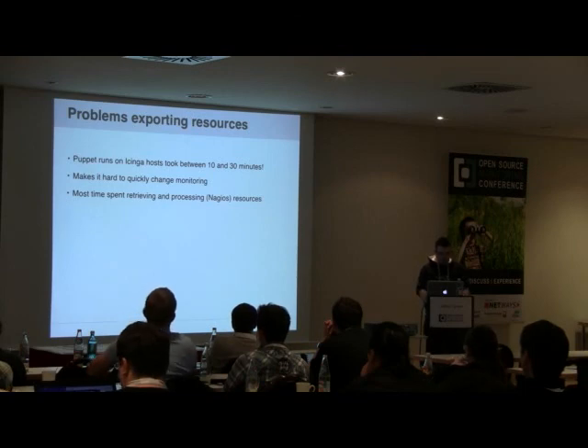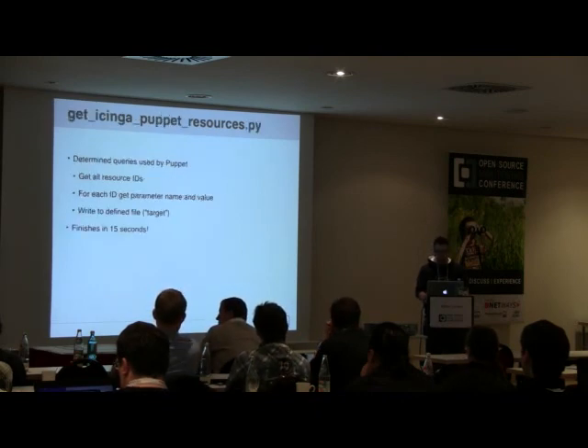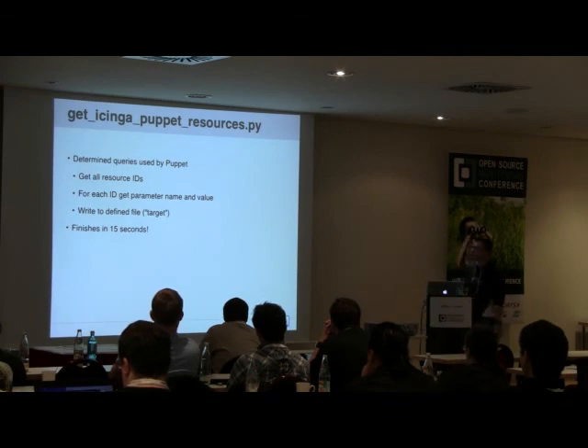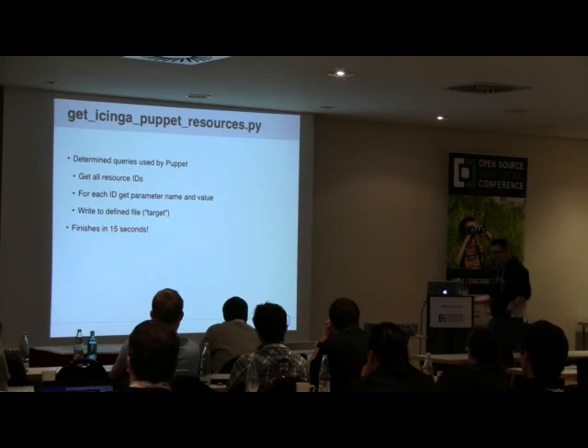After running with this for a while and getting annoyed, I sat down one afternoon and created get_icinga_puppet_resources.py. It has two defined queries: gets all resource IDs from the database, then for each resource ID gets the parameter and value, and writes it in the proper format to the file as defined in the target. This thing finishes within 15 seconds. I'm not entirely sure what Puppet is doing that takes so much longer.